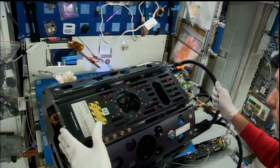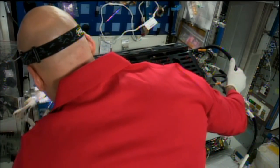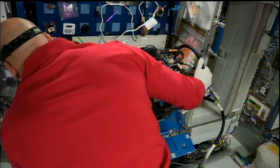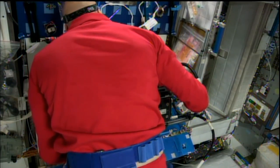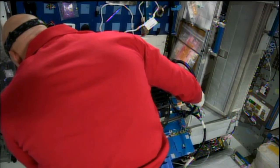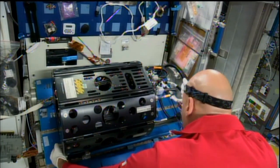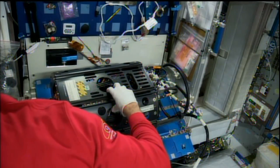Parmitano spent his Thursday morning in the combustion integrated rack installing new hardware components in the multi-user droplet combustion apparatus in anticipation of the next set of combustion experiments. There are several such experiments on board, all dedicated to learning the details about how different fuels burn when there's no gravity — designed to improve fire safety and fire suppression techniques, as well as to learn more about the efficiency of engines which use liquid fuels.